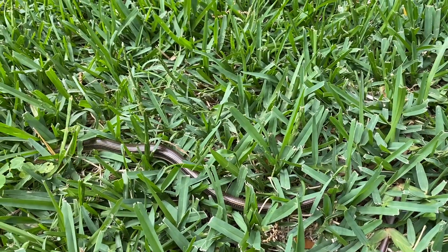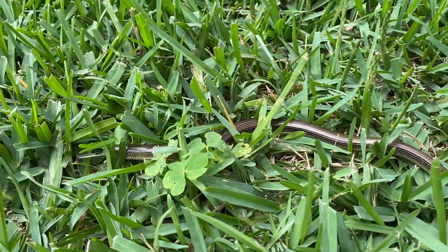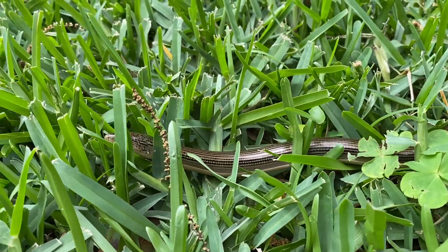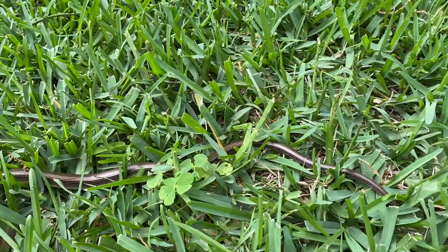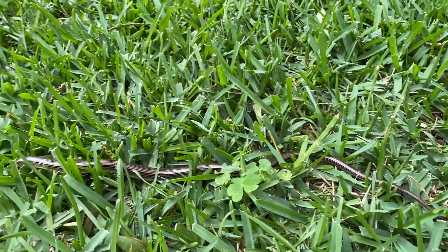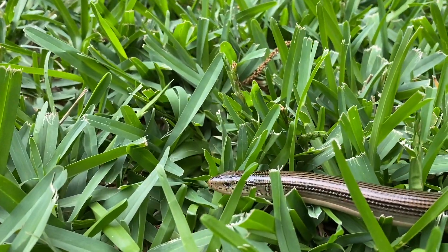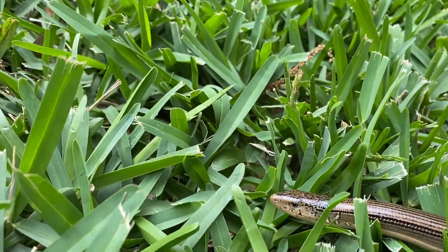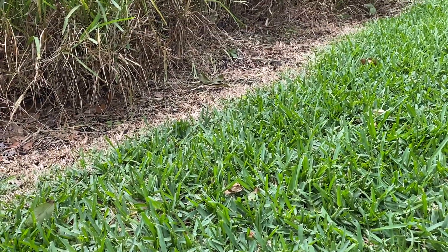We know it's a lizard and not a snake because of that exposed ear that you can see. So even though it looks like a snake because it has no legs and this nice long body, this is actually a lizard. Let's see if he'll move again for me — because of the hole behind his eyes.